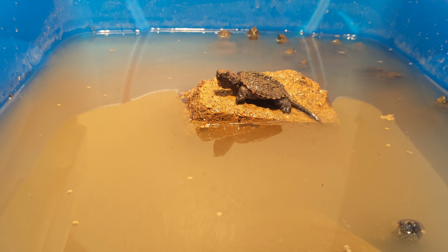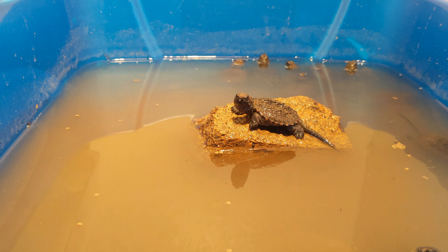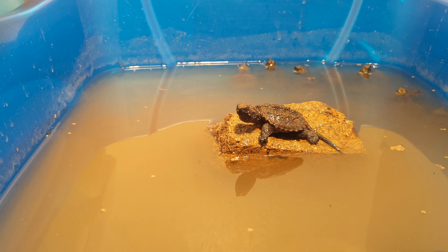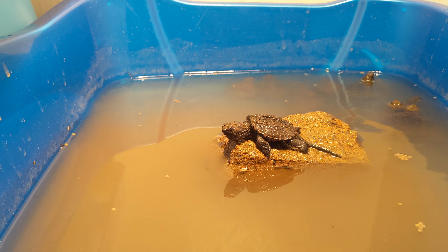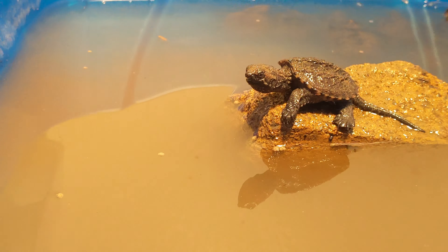Look at these guys — they are coming alive in the water, beautiful! This guy is the first to discover the basking rock. He just gave me a wink — you're a smart one. I don't really see snapping turtles bask too often, but this guy is probably coming up for some heat. Maybe just because he's cool for the camera.